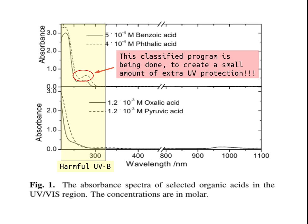This classified program is being done to create a small amount of extra ultraviolet protection. Here at 250 nanometers is germicidal ultraviolet which breaks DNA in seconds, and up to ultraviolet A which starts about 315 nanometers. It's this small hump in this dashed line right here that is the whole reason for this program, with maximum absorbance of about 0.5 — so not much protection.